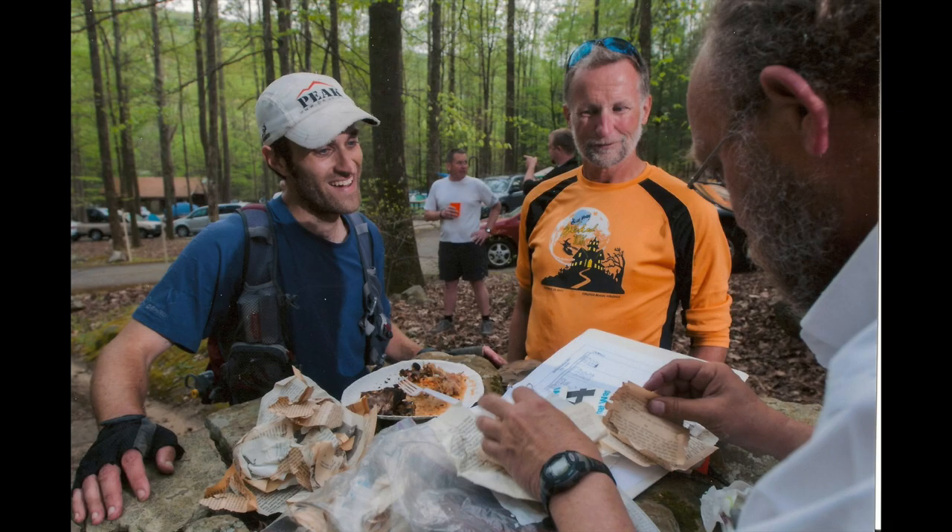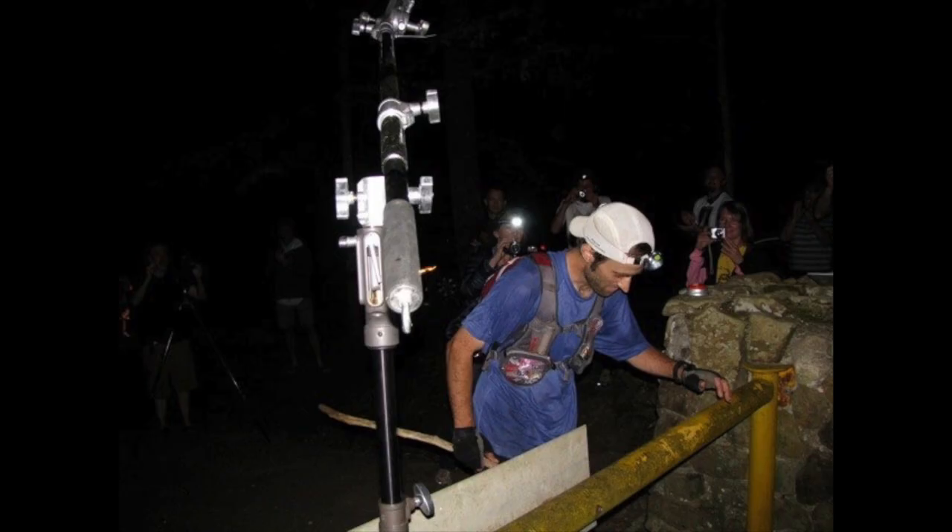Nine years ago, I was running a trail race called the Barkley Marathons. If that sounds familiar, you probably saw the documentary, The Race That Eats Its Young. If you haven't, I definitely recommend watching it. It was actually filmed the year that I ran, so you can learn about my story there, but you can also just learn about the ridiculous race itself.